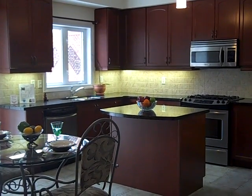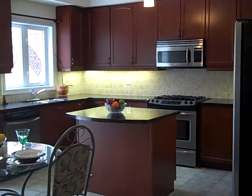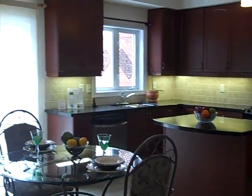Hi everyone, it's Asif Khan from RE-MAX All-Stars and I'm at our newest listing at 61 Charcoal Way. This house is absolutely stunning.